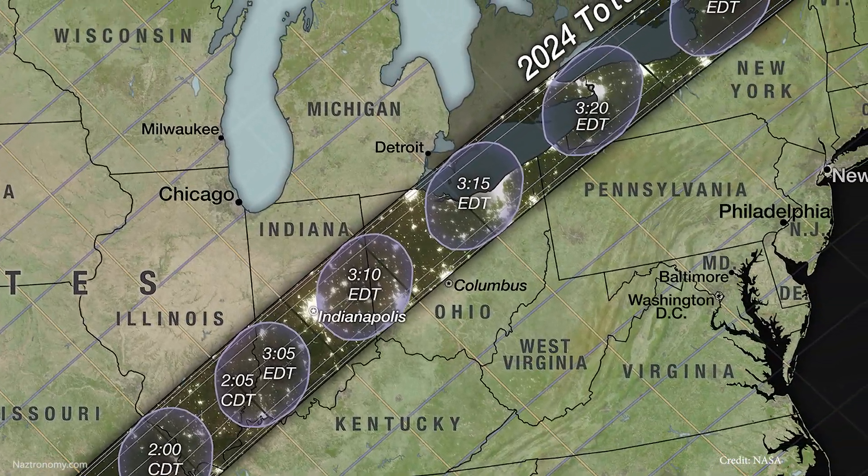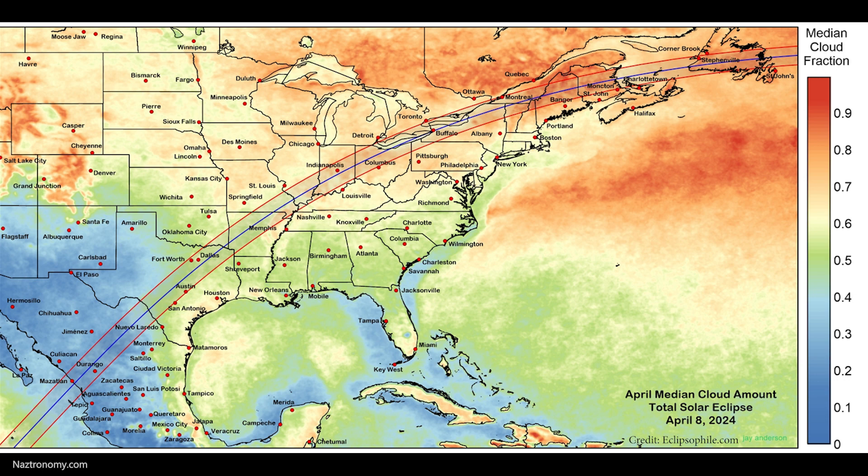If you can't go to Texas, don't worry — totality will run up through many states all the way into Canada. Weather and cloud coverage is a huge factor. I'll be traveling northwest of Austin on April 8th, and if all goes according to plan, I'll live stream the solar eclipse. Historical cloud forecasts show Texas has the best chances of clear skies, specifically west and southwest Texas. One tip if you're traveling: have at least a couple of backup locations you can drive to, since cloud coverage can vary greatly just by driving 10 or 20 miles. You only need a few minutes of clear sky to experience totality — the sun's corona and any visible prominences, especially through a telescope.